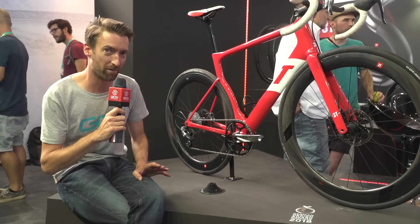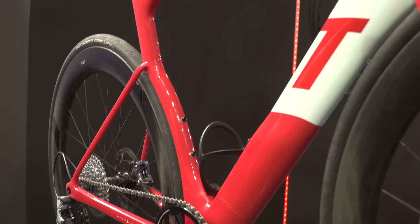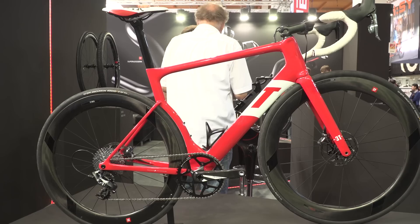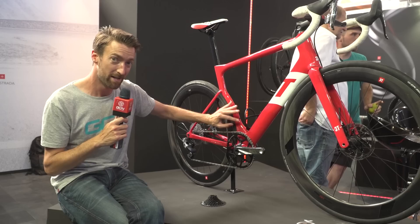Some of you would have seen this on the GCN Show as Tech of the Week about two months ago. But if you haven't, this is the 3T Strada, designed by Gerard Vrooman, co-founder of Cervelo. This is his latest aerodynamic design, built around disc brakes with internal cabling, as you can see. What also makes this stand out from the crowd is the fact that it is built specifically for 1x, i.e. only one chainring on the front — so there's no mount at all on the seat tube for a front mech.